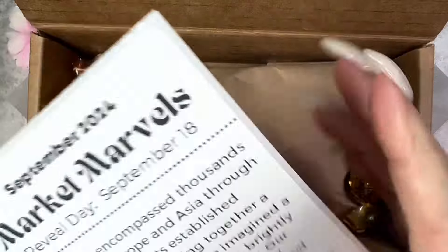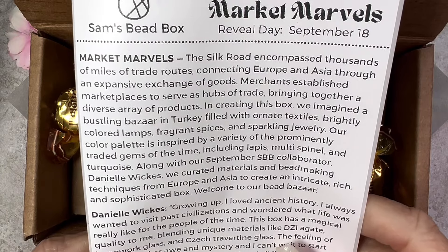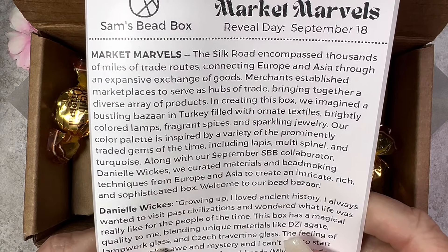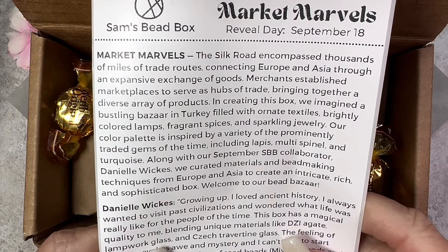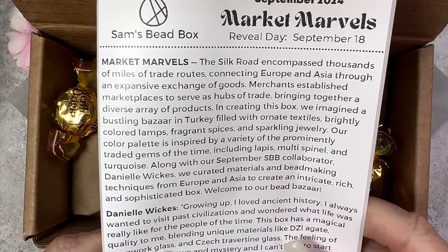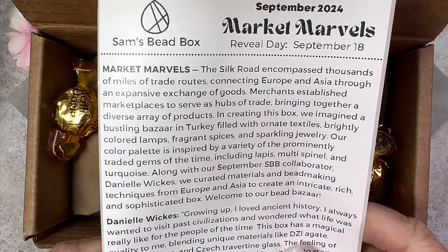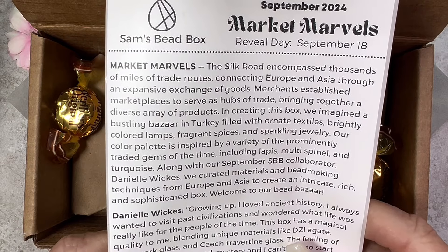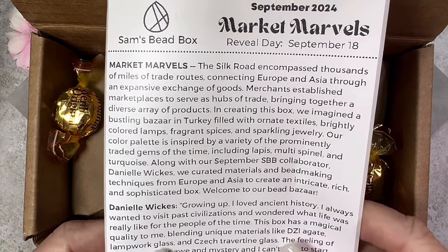Here's the insert. It says: 'The Silk Road encompassed thousands of miles of trade routes connecting Europe and Asia through an expansive exchange of goods. Merchants established marketplaces to serve as hubs of trade, bringing together a diverse array of products. In creating this box, we imagined a bustling bazaar in Turkey filled with ornate textiles, brightly colored lamps, fragrant spices, and sparkling jewelry. Our color palette is inspired by prominently traded gems of the time, including lapis, multi-spinel, and turquoise.'